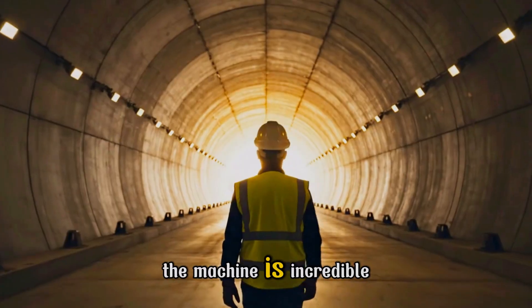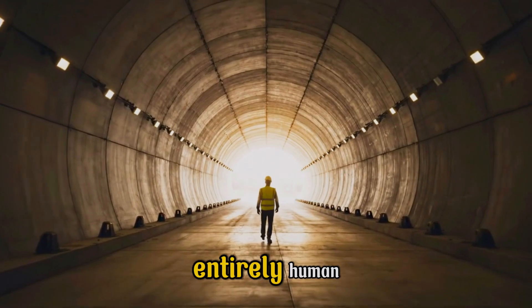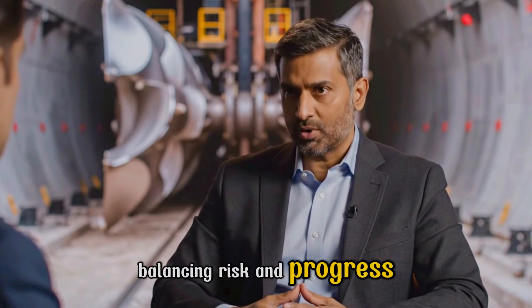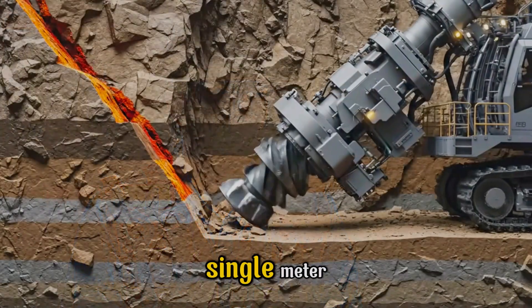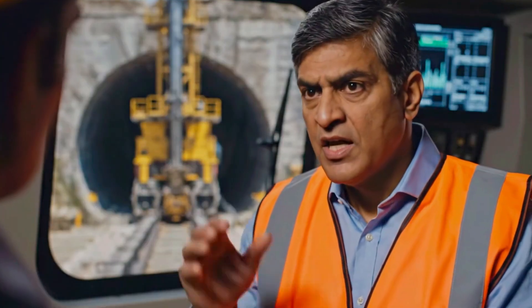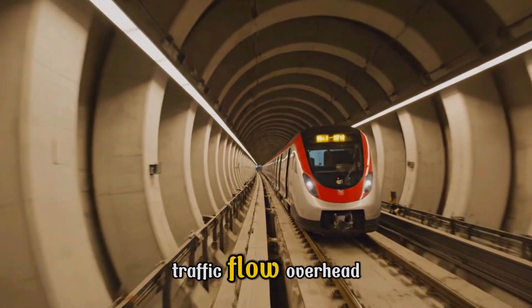The machine is incredible, but the will to build and connect the world remains entirely human. The real story is in the minds that guide these giants, balancing risk and progress. The greatest unknown is always the geology — it can change in a single meter. When pressure spikes, you have seconds to choose: inject grout, change speed, or stop the machine completely.